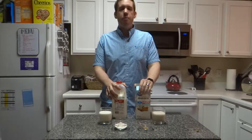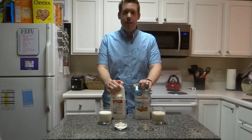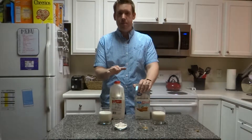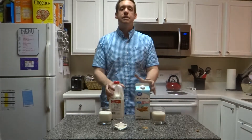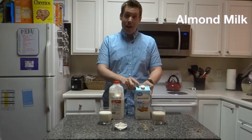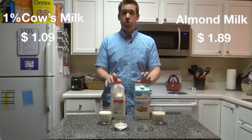I have here a carton of unsweetened almond milk — this is the lowest calorie version, the Great Value Walmart brand. And here I have a half gallon of whole milk. I realized after the fact that the better comparison is actually 1%, so let's act like this is 1%. All the numbers I talk about are going to be about 1% milk. So first off, let's talk about price. I went to Walmart today and got these two bottles. The almond milk was $1.89 for a half gallon, and the milk was $1.09 — about an 80 cents difference.